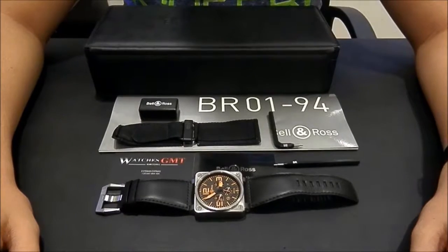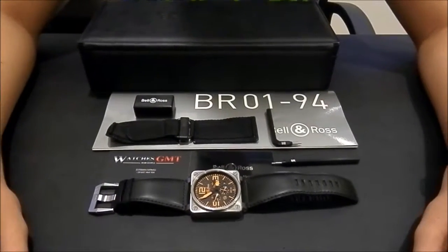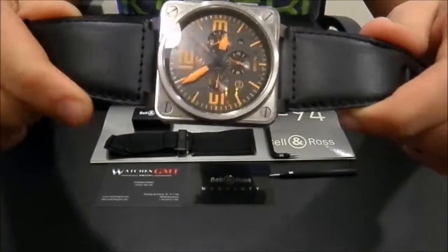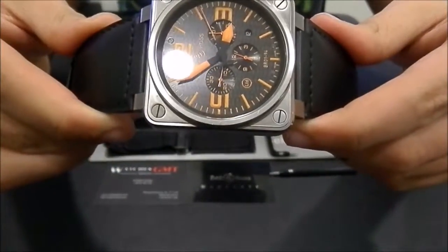Hello, we are Watches GMT. We buy and sell luxury watches. Today we want to show you a Bell & Ross. This model is the BR-0194. It is the titanium model, chrono and date with orange hands.